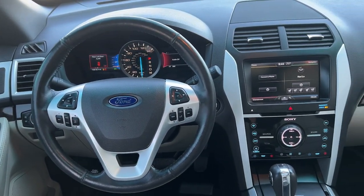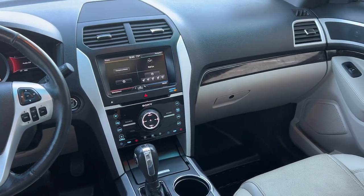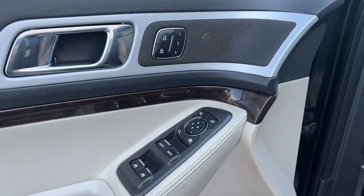Heated steering wheel, navigation system, keyless entry, moonroof, power passenger seat, heated rear seat, heated mirrors, satellite radio, backup camera, power liftgate.